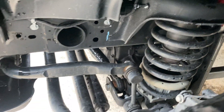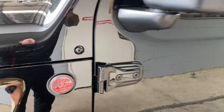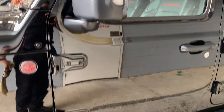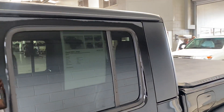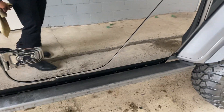Very clean, very neat and tidy. Nice little Trail Rated badge there as well. Nice big black mirrors, and the side steps, same as the door handles, are all blacked out. Just giving you a full 360 view of the exterior.